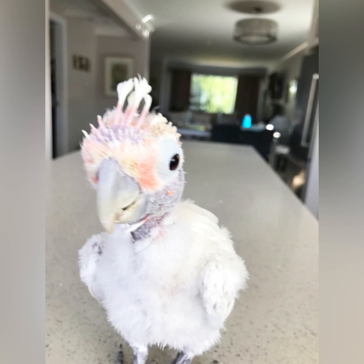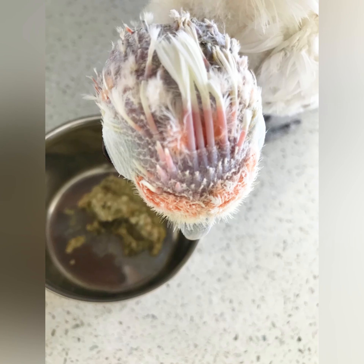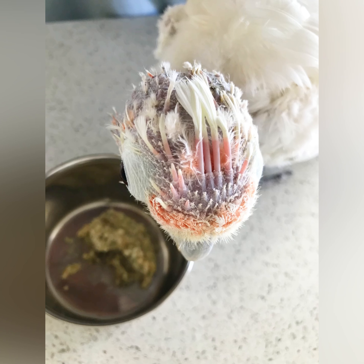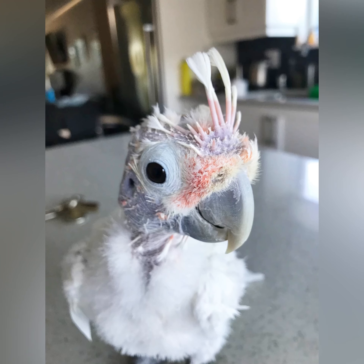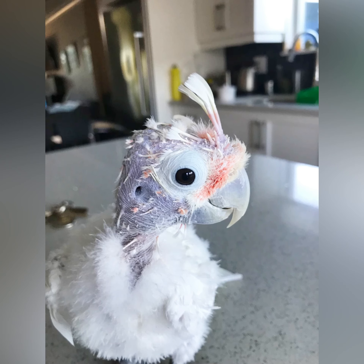You can see as they poke up. If they are clipped when they're like this, there's blood flow in there so they could bleed out — those are called blood feathers. But Coco just got cuter and cuter as those feathers grew in.